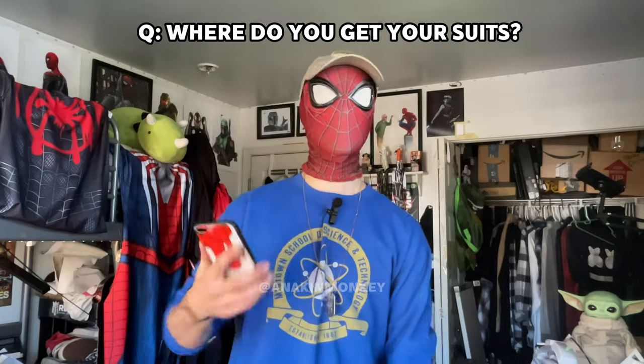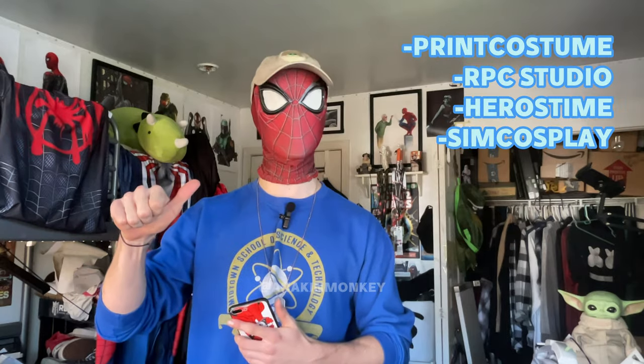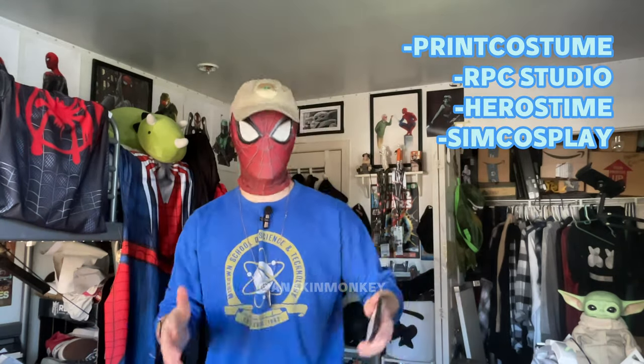Where do you get your suits from? I've talked about this a lot — I actually just made a video about three places to get suits from and three places not to. The place I personally go to is Print Costume. Some other places that are pretty good are RPC Studio, Hero's Dime, and Sim Cosplay. There are other print shops out there I may not know of, but those are the ones I'm aware of. I always go with Print Costume — it's just my personal site of choice. But you have all the options to explore based on your budget, the options you want, and the suit you want. I'll leave links to everything down below.